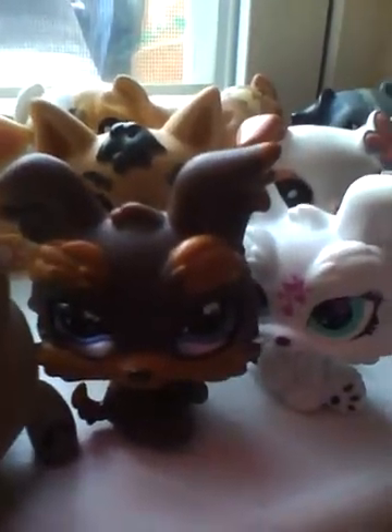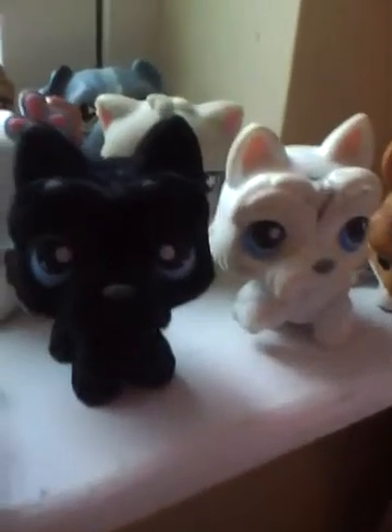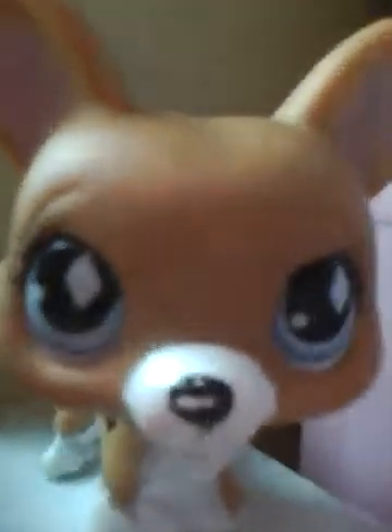Okay, here I have some German Shepherds, some Yorkies, and some older dogs that I use for grandparents. I want to keep it quick, so I'll just give a brief description. It took me an hour to set all this up, by the way.